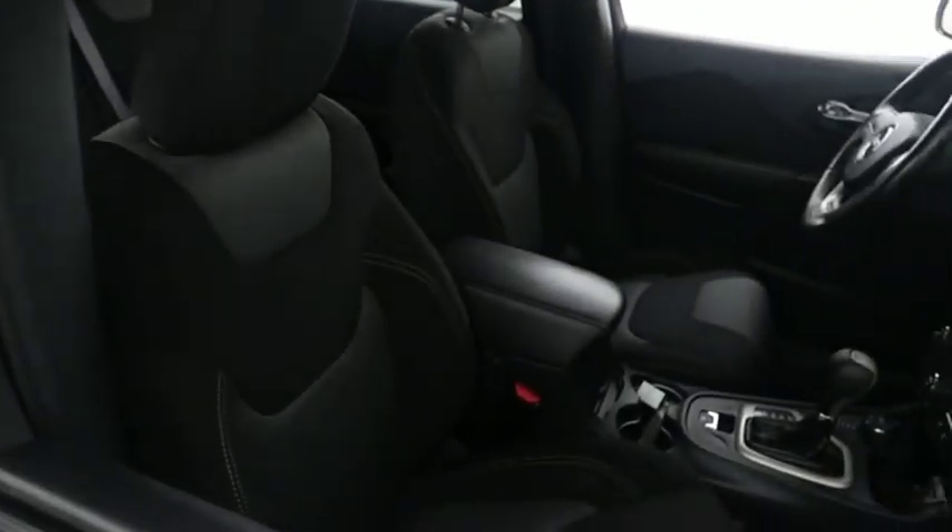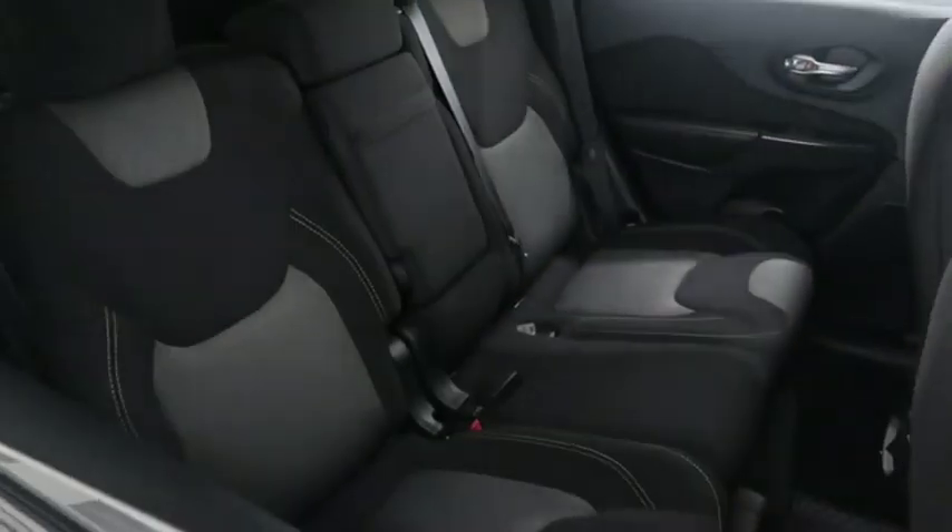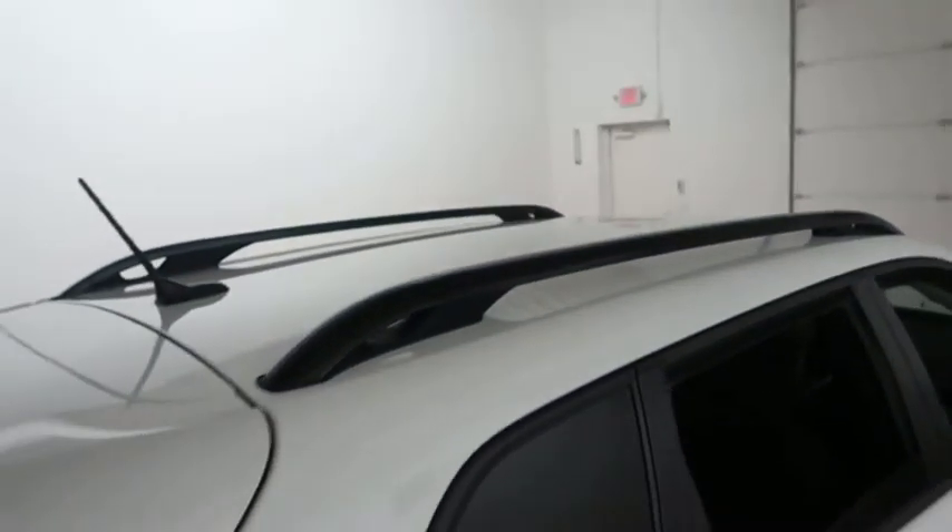Inside, cloth interior. Seats are clean all the way throughout. Up top you have a cargo rack.